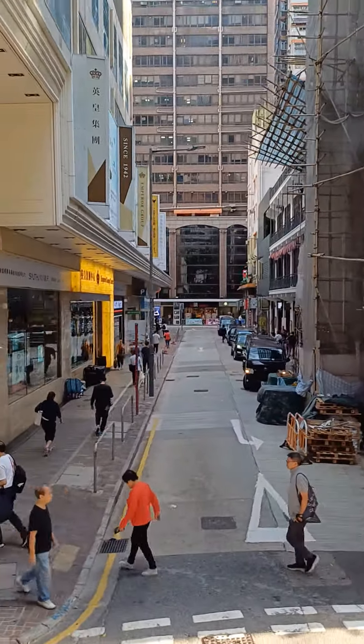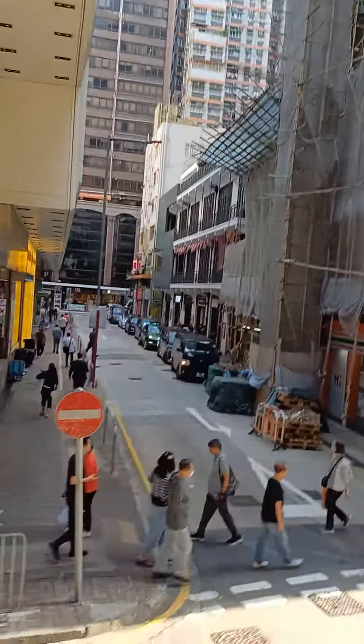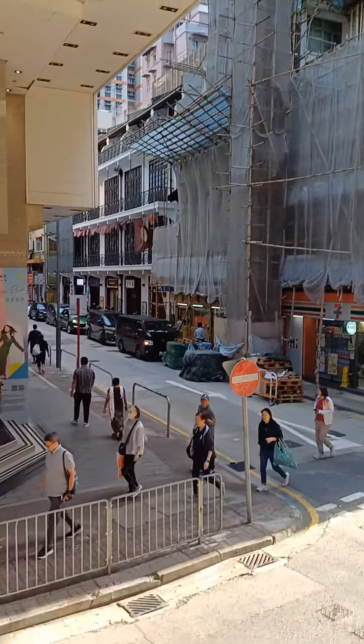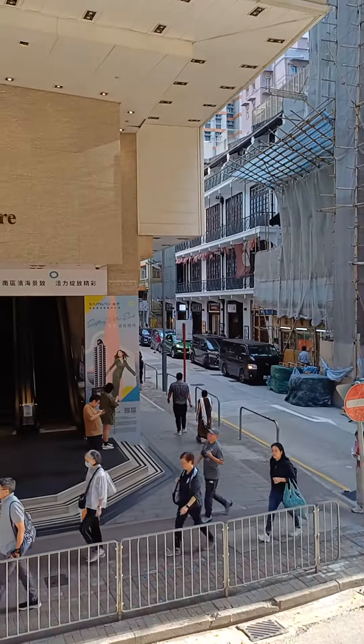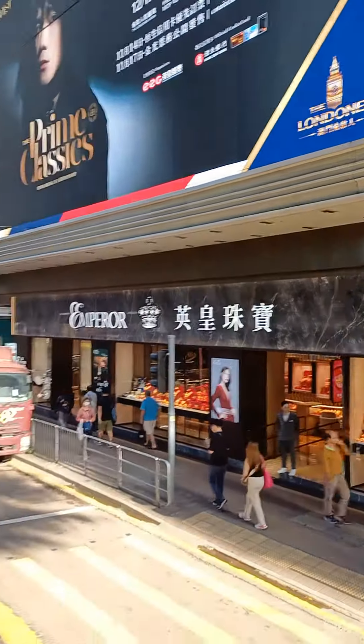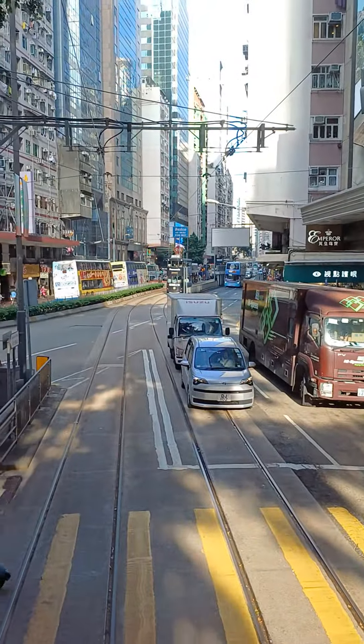That's Wan Chai Road down there, and towards Hopewell Centre on the right hand side. Go further down across to the other road and it's Hopewell Centre on the right hand side.